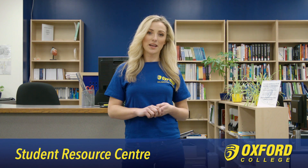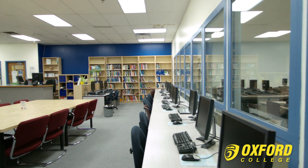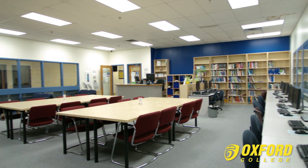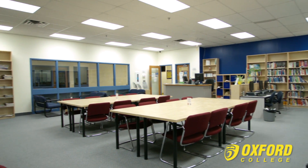The Student Resource Centre is where students come to access the additional resources and services offered at the College. The Student Resource Centre has multiple computer workstations, Wi-Fi access, student services personnel, colour print and photocopies centre, and much more. The Student Resource Centre also has a librarian available to help students with research and with other program-related journals and publications.